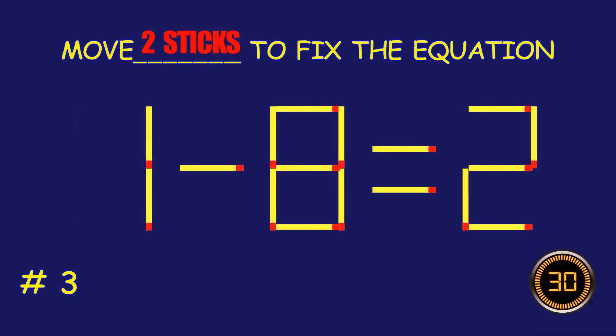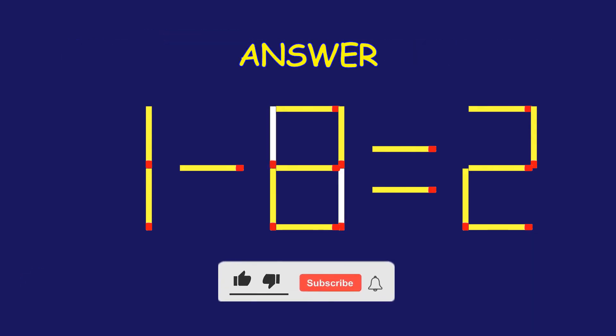Puzzle 3. Can you move two matchsticks to fix the equation? Great effort! You're doing awesome!